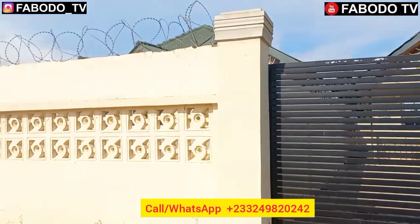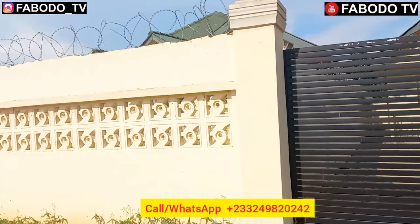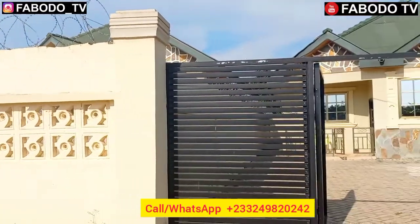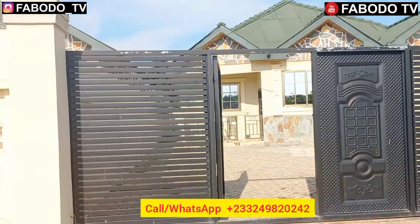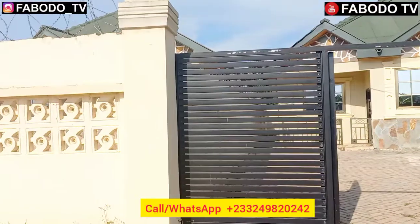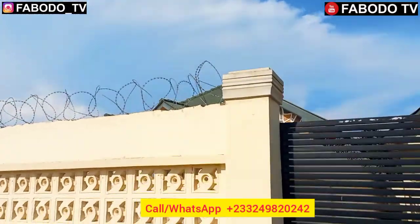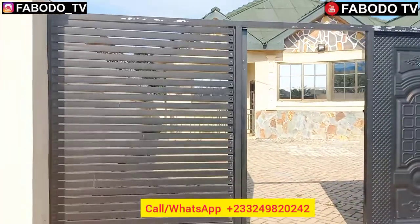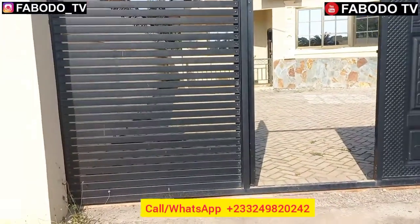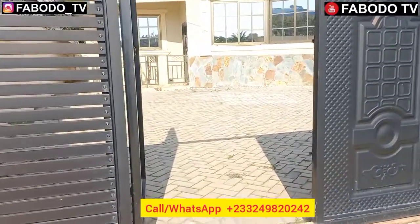Hello, good afternoon, welcome to my channel. This is a three-bedroom house, self-compound, with water, security barbed wire, and main gates here in Cape Coast, going for rent. Stay tuned as I show you how the compound looks like and how the building inside looks.